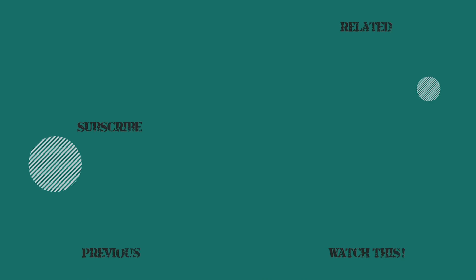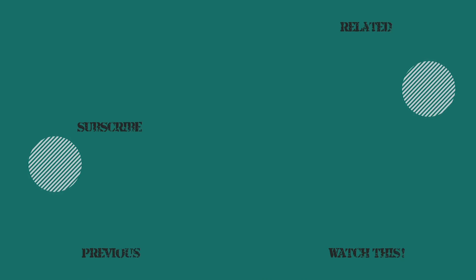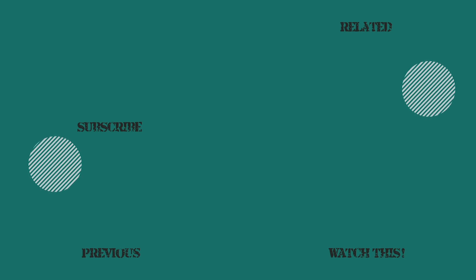Thanks so much for watching this video. If you liked it, subscribe, click like, activate notifications, and don't miss out on these other fantastic videos.